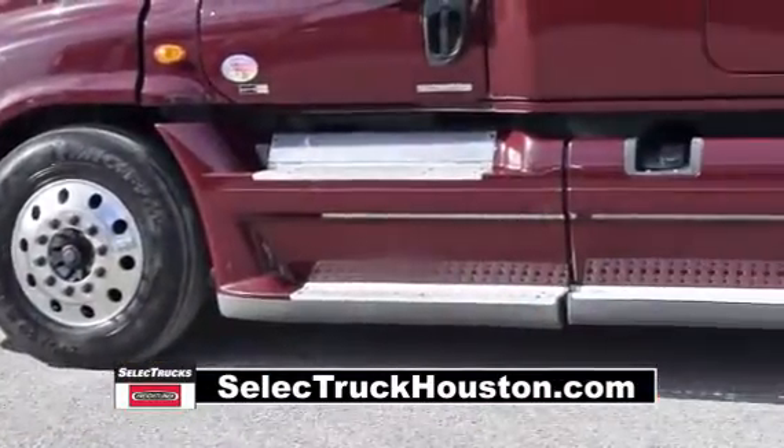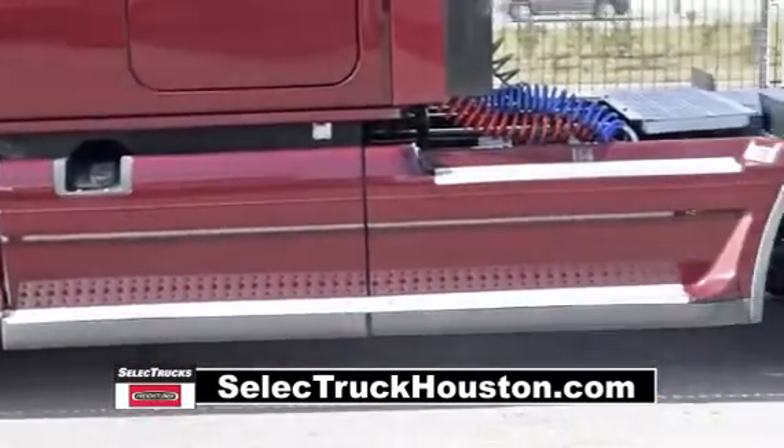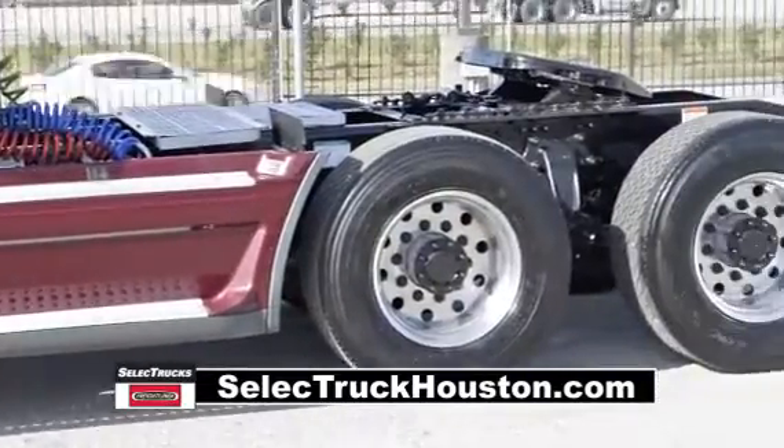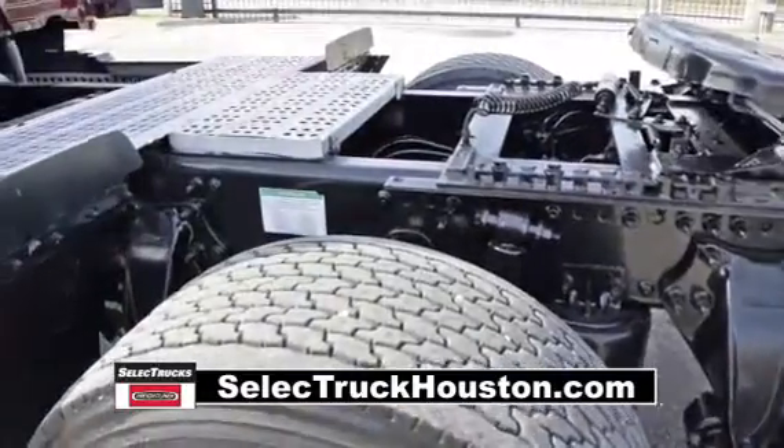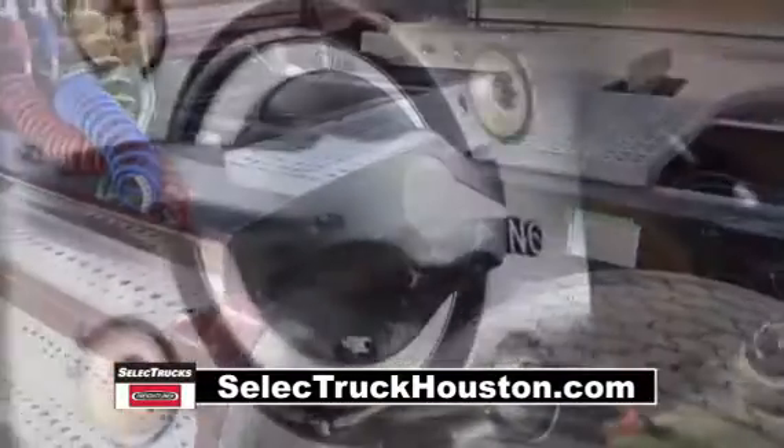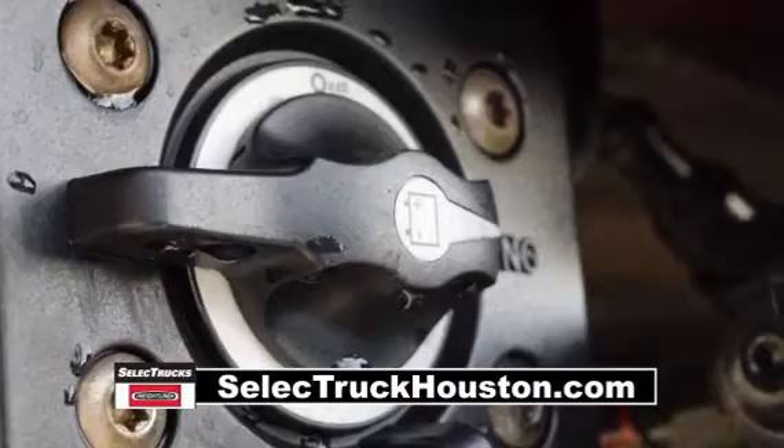It has a 240-inch wheelbase, 12,000-pound front axle, 40,000-pound rear axles, air ride front and rear suspension, dual 80-gallon fuel tanks, and six aluminum rims with super single tires.